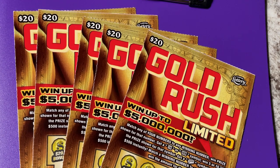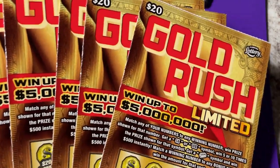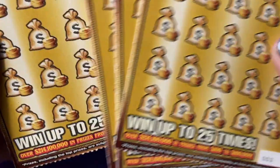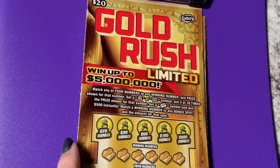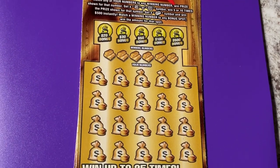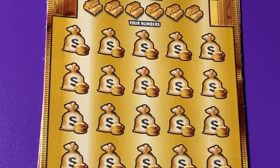Hi everyone, hope you're having a great day. We have five more of the Gold Rush Limited, tickets starting with number three going to number seven. Wish me luck and let's find it. Are you scratching a ticket? Get it out, it's time, let's scratch.